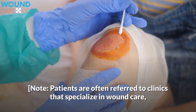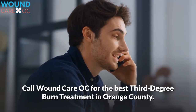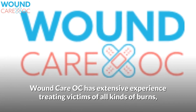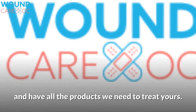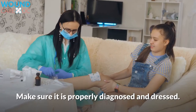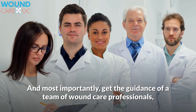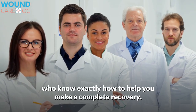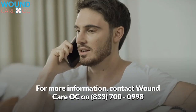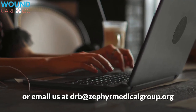Patients are often referred to clinics that specialize in wound care, as they have the personnel and resources to help the patient achieve the best prognosis. Call Wound Care OC for the best third-degree burn treatment in Orange County. Wound Care OC has extensive experience treating victims of all kinds of burns, and have all the products needed to treat yours. If you are currently suffering from a mild burn, don't take it lightly. Make sure it is properly diagnosed and dressed. Get the proper antibiotic protection to avoid risk of infection. Get the guidance of a team of wound care professionals who know exactly how to help you make a complete recovery. Call us or stop by today, and we would be happy to make an appointment to evaluate your healthcare needs. Contact Wound Care OC at 833-700-0998 or email at drb@zephyrmedicalgroup.org.